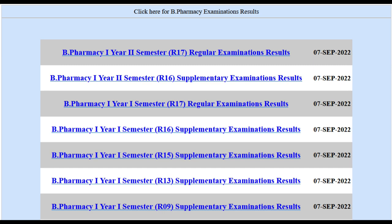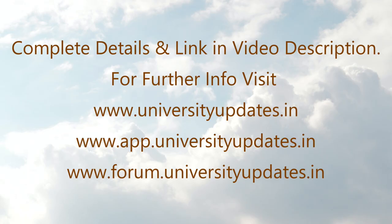Details at universityupdates.in and android.universityupdates.in. Check the video description for direct result links. For official notification, visit the link in the video description. For complete information and further details, visit universityupdates.in and app.universityupdates.in.